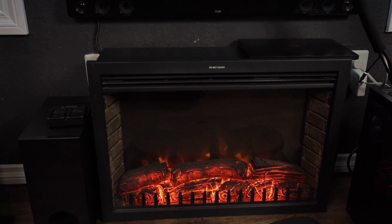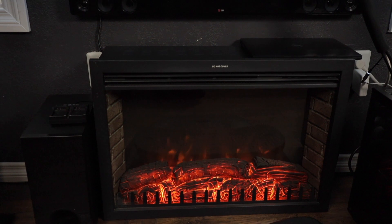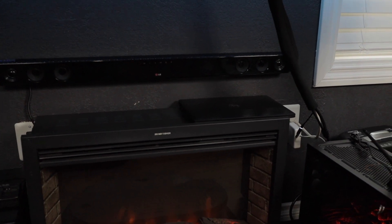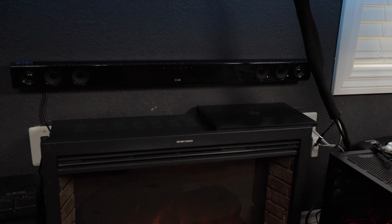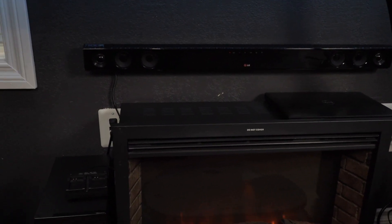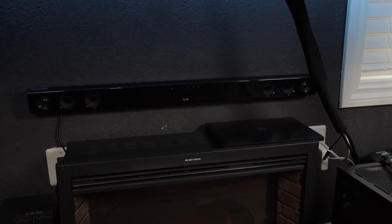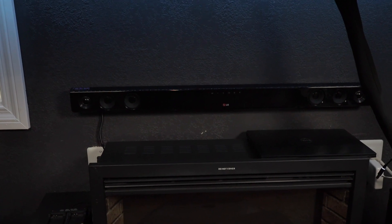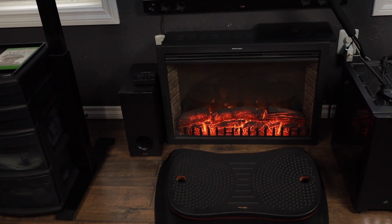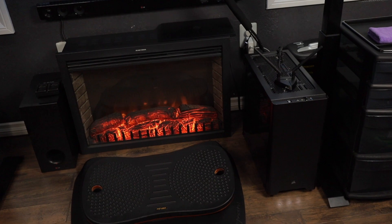Underneath my desk I have a wall heater insert. I wasn't sure if I wanted it when I redid the office, but it's been sitting under my desk for a while and I really like it — it keeps me nice and toasty. You're also going to see my work computer, which I don't care much about and only use for work. Then I have an old cheap sound bar that I had for a long time — it's nice to connect Bluetooth and listen to some tunes.